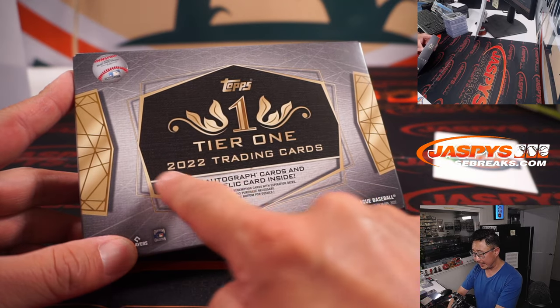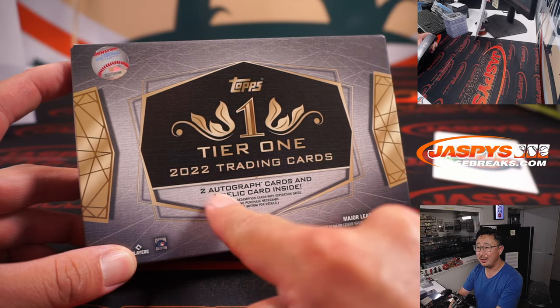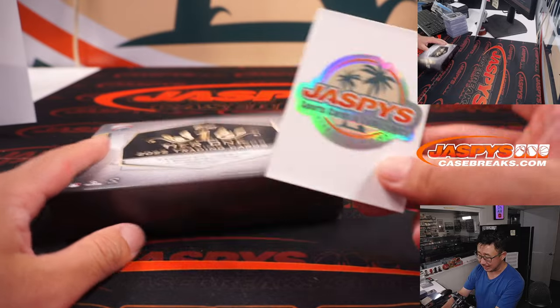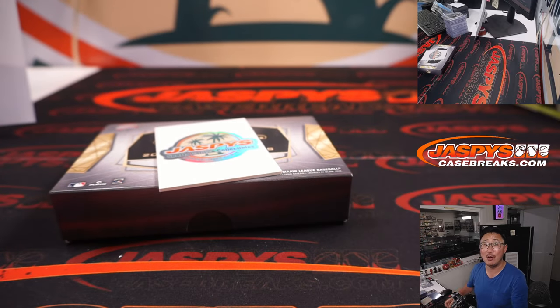And there you go, ladies and gentlemen — a case of 2022 Topps Tier 1 Baseball in the books. I'm Joe for JaspeysCaseBreaks.com. I'll see you next time.